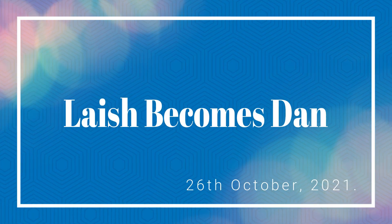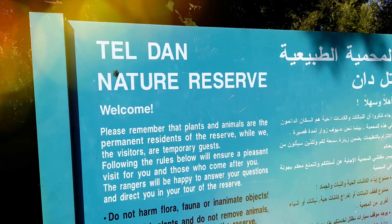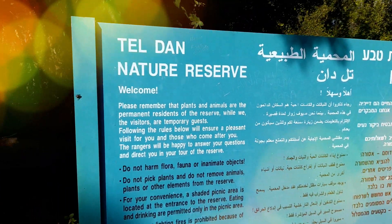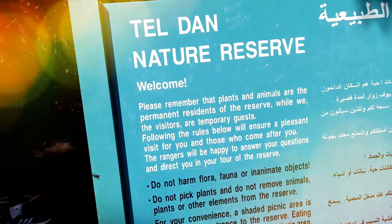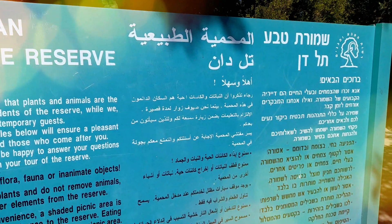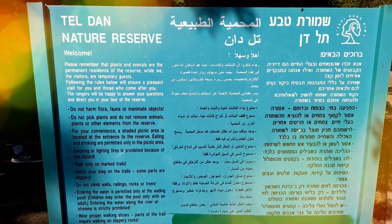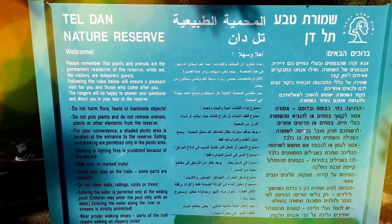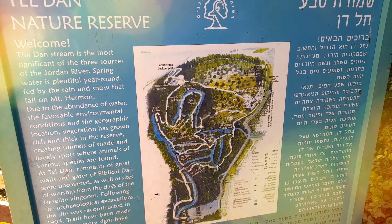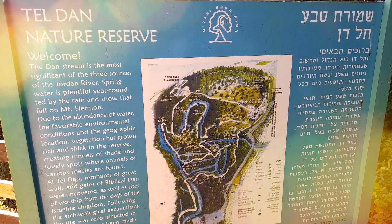Laish becomes Dan. In the Bible, it is written that during the migration of the tribe of Dan, the Danites did not have any possession of territory among the tribes of Israel — Judges chapter 18, verse 1. Therefore, they sent five spies to the city of Laish to scout the land. They saw the people of Laish living a peaceful life. When the five spies returned, they said, 'Come, let us attack them, for we have seen the land and it is very good. Are you going to hesitate?' — Judges chapter 18, verse 9. This is how the Danites conquered Laish, and later changed the name to Dan, the name of their father.